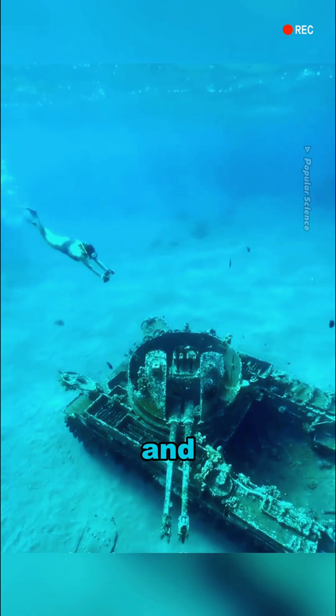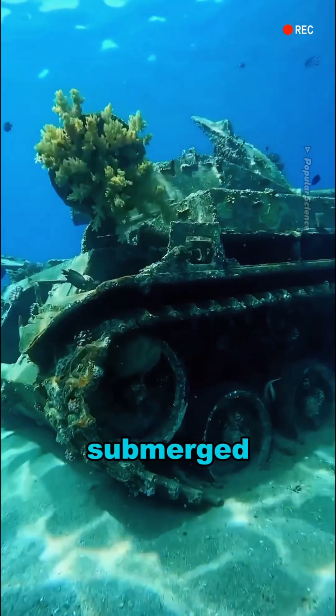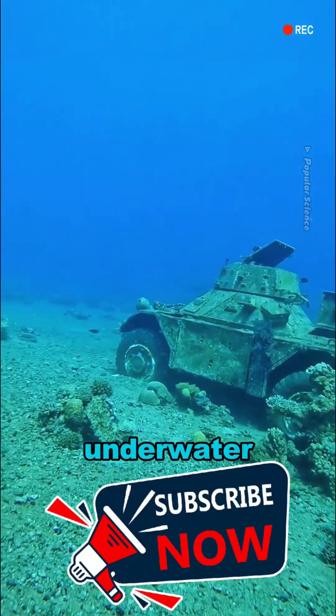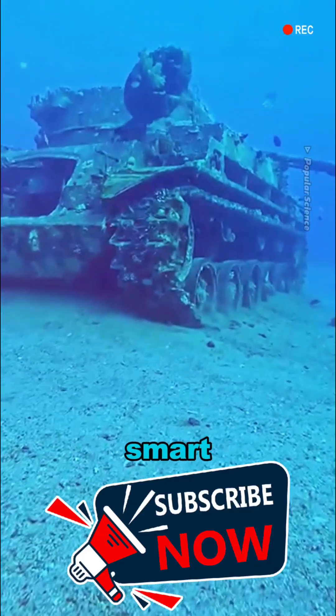This method saves time and labor while also avoiding the high costs of recycling. Interestingly, when tanks are submerged, they become artificial reefs, improving the underwater ecosystem, providing habitats for marine life, and even supporting the fishing industry. Sounds pretty smart, right?